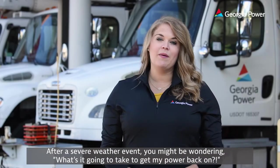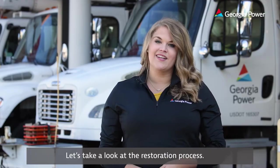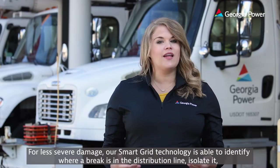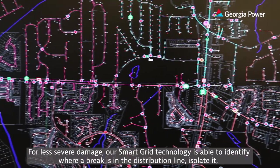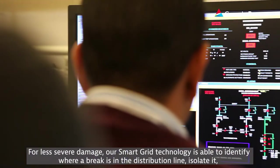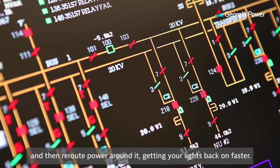After a severe weather event you might be wondering what's it going to take to get my power back on? Let's take a look at the restoration process. For less severe damage, our smart grid technology is able to identify where a break is in the distribution line, isolate it, and then reroute power around it, getting your lights back on faster.